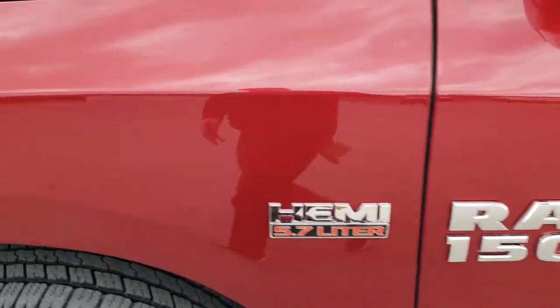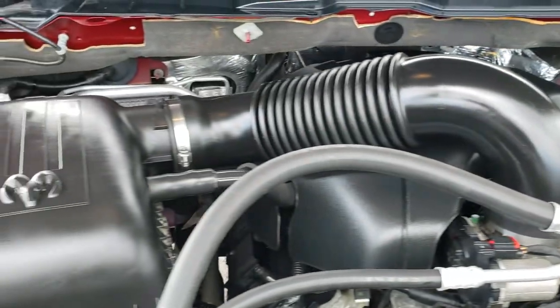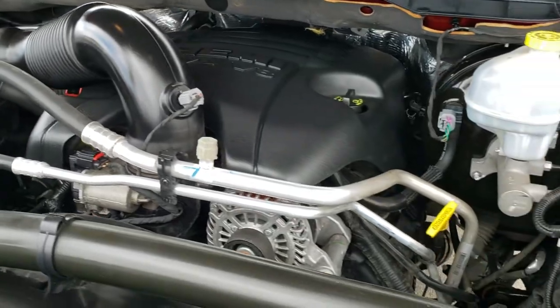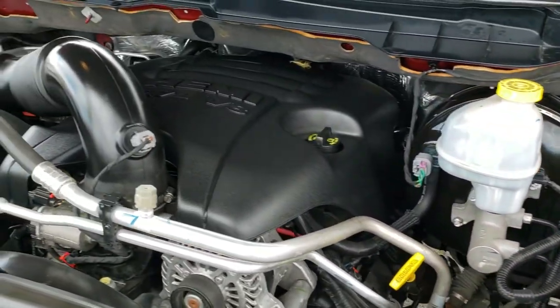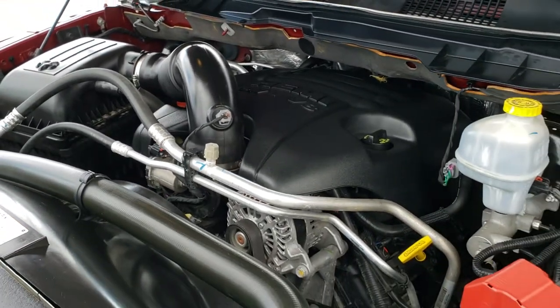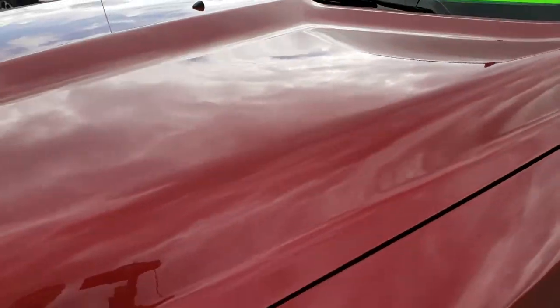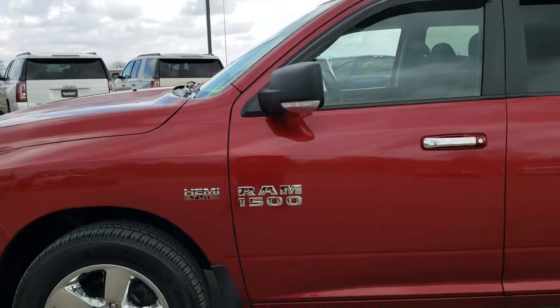We'll take a quick look under the hood. I'd personally like to thank you for checking out the video today, and hopefully from this HD video you've been able to tell just how clean this truck is all the way around, inside and out. Under the hood we have the 5.7 liter V8 Hemi motor. The engine bay is very, very clean — runs very smooth. This truck has been fully safetied and inspected by our service shop, has a fresh oil and filter change, all fluids have been checked and topped off, and is 100% mechanically ready to go.